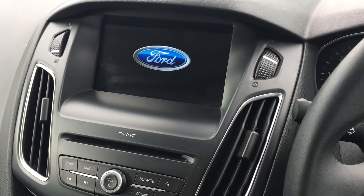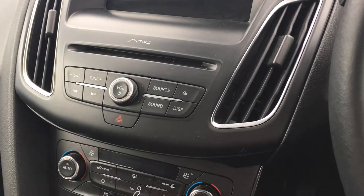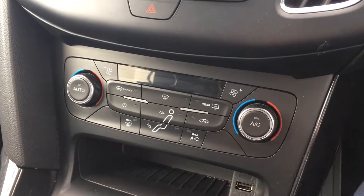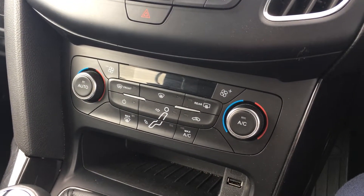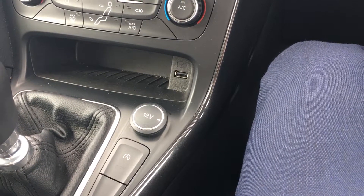In the centre console you've got Ford's latest Sync 3 navigation and an 8-inch colour touchscreen — it's a really intuitive system to use. There's also a CD player and DAB digital radio, as well as dual-zone climate control to keep you comfortable in summer and winter. And you've got the Quick Clear heated front windscreen, which can defrost it in about 30 seconds — a really useful feature to have.